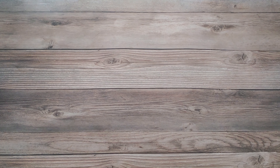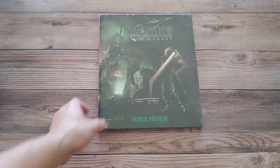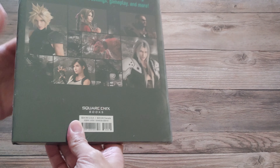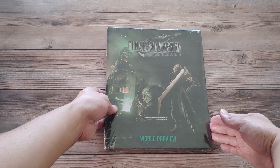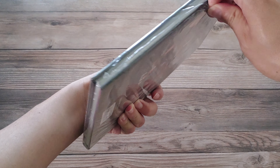Hey guys, it is your boy Onyx and today we are doing our next book review. The book is none other than the new Final Fantasy 7 Remake World Preview. This book, published by Square Enix Books, is brand new — I've not taken it out of its shrink wrap, so we're gonna do that on this video. First time I've ever taken a shrink wrap off on a video, which is kind of neat.